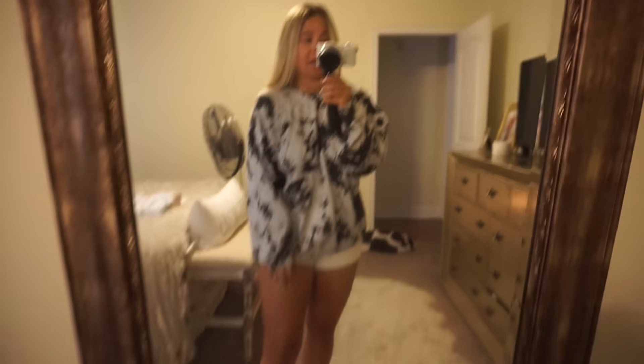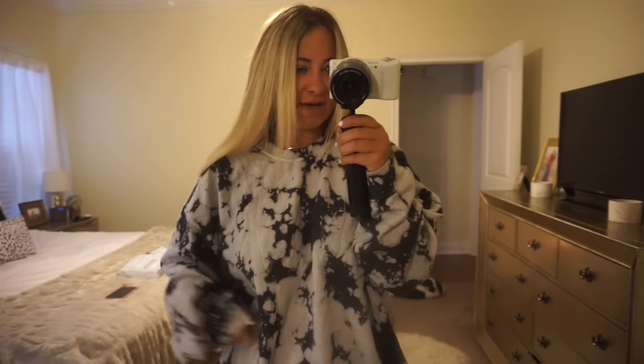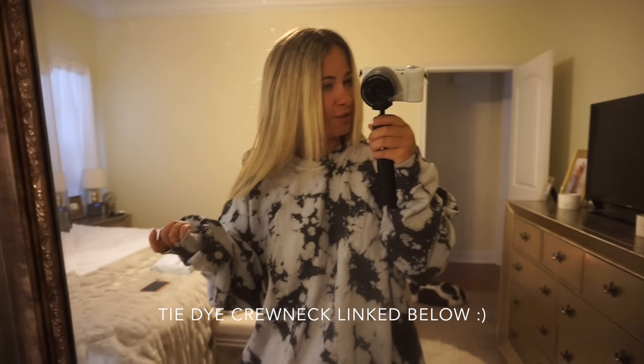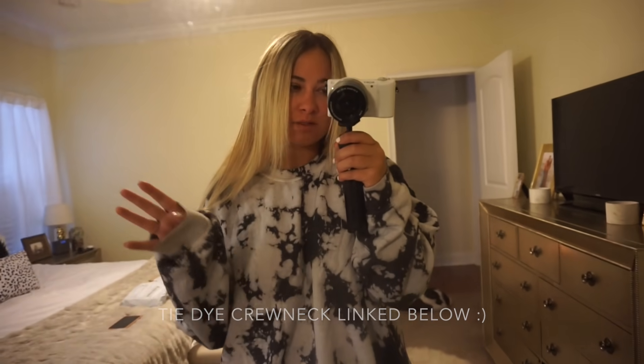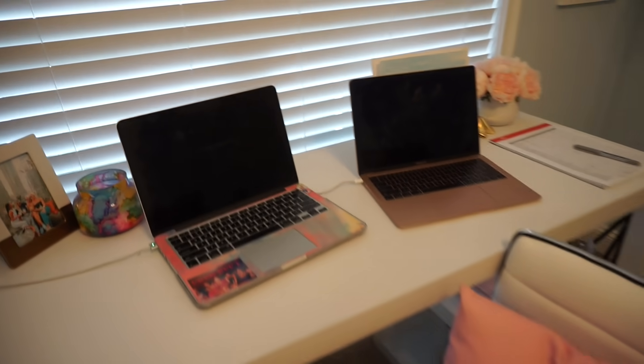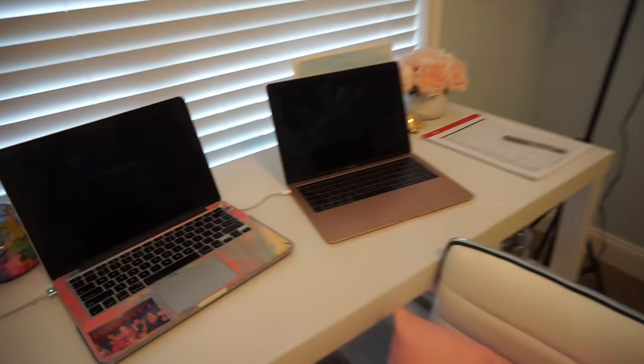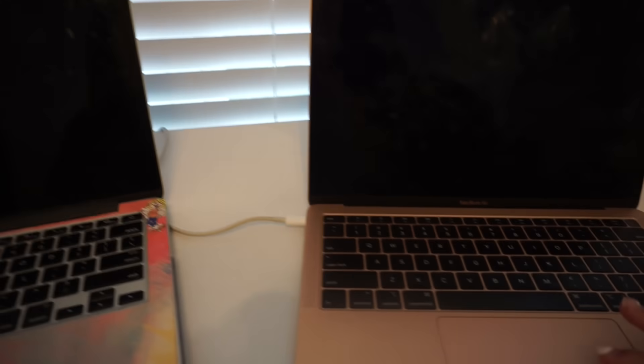I blow dried my hair, put on some moisturizer, and I'm in my first loungewear outfit of the day. I normally change at night because I work out in the middle of the day. I gotta go get on some calls and get some work done — this is my little work-from-home setup. I basically sit at my desk or on the couch depending on what I need to get done.